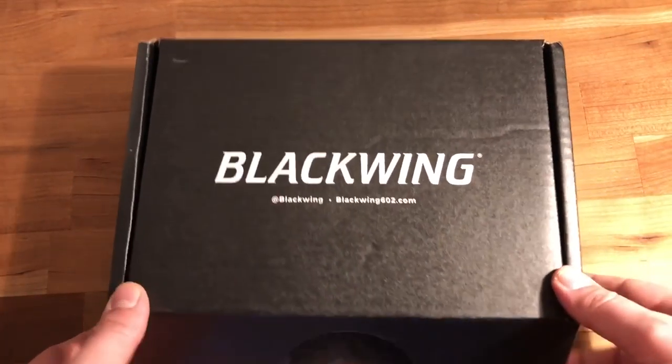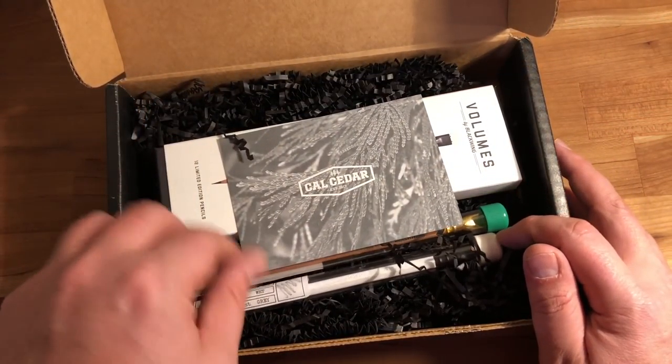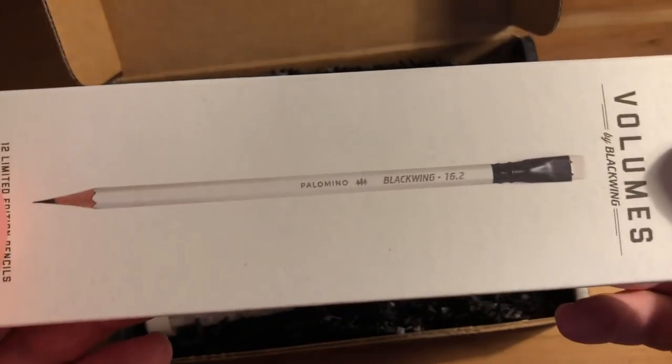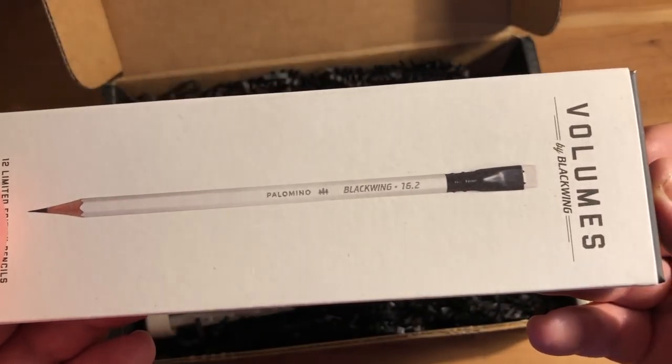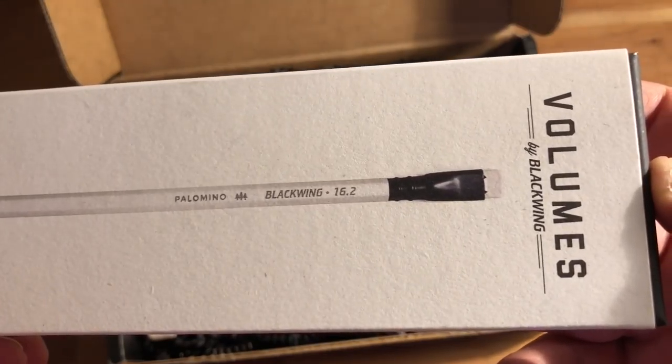Okay, so there are two pencils in here. We know it's the 16.2. This is what the box looks like — the 16.2 appears to be white with a black ferrule and white eraser.